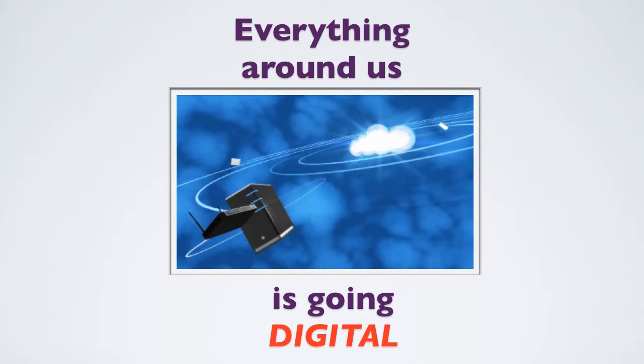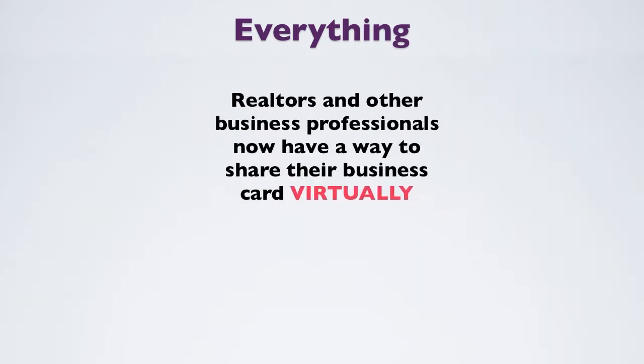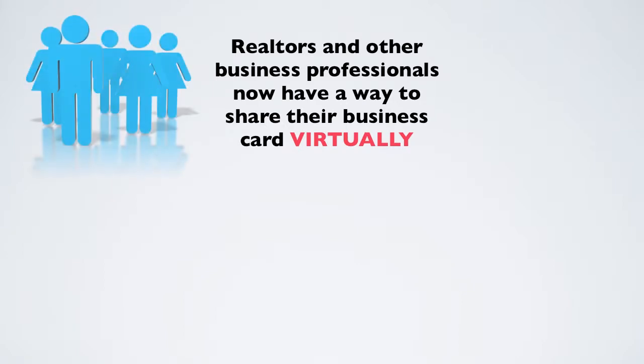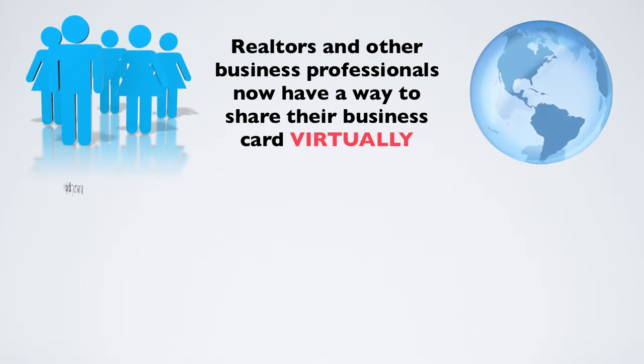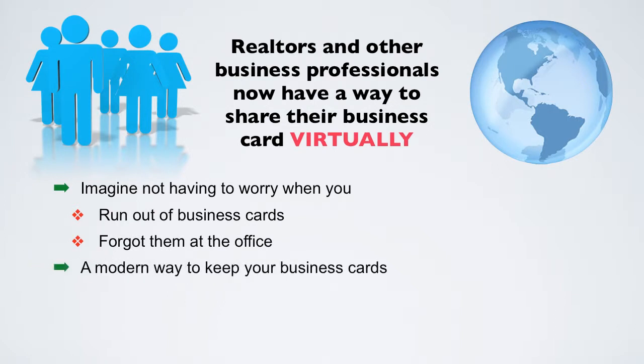Everything around us is going digital, even our business cards. Realtors and other business professionals now have a way to share their business card virtually with anyone, anywhere. Imagine not having to worry when you run out of business cards or maybe have forgotten them at the office. Here is a modern way to keep your business cards up to date and always accessible.